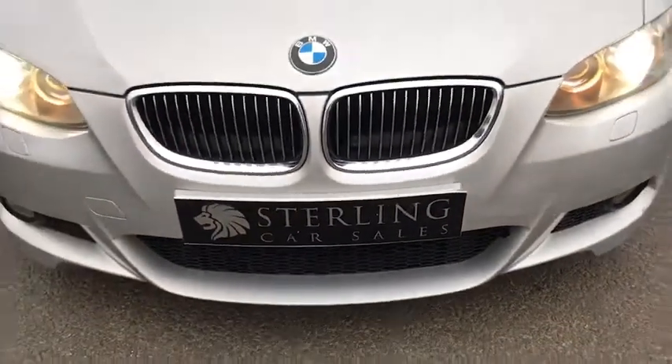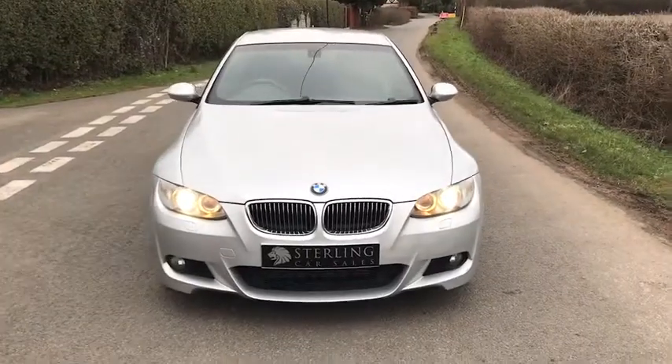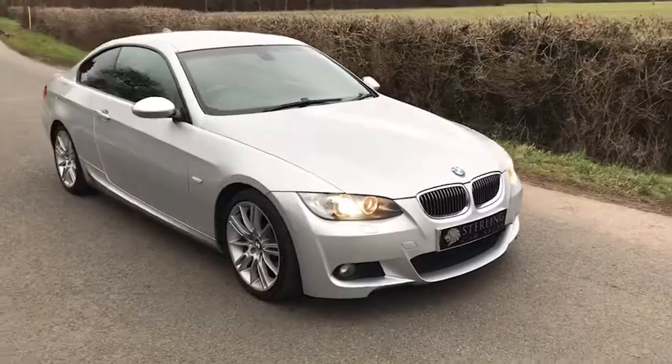Hi, I'm Stuart from Sterling Car Sales. Welcome to the video walk-round of our 2009 BMW 3 Series 330 Diesel M Sport Automatic Coupe.